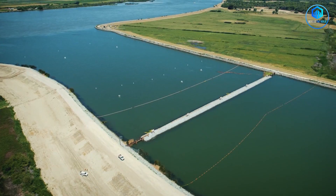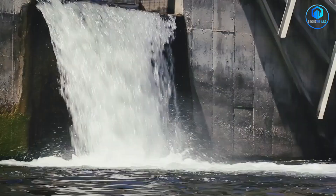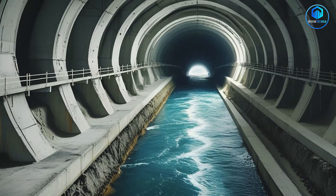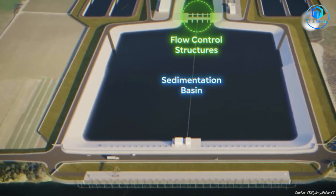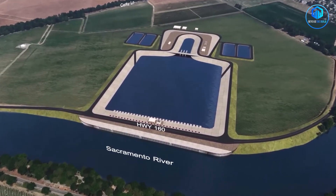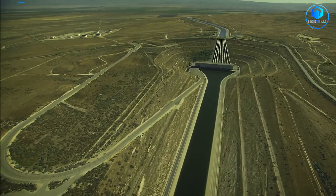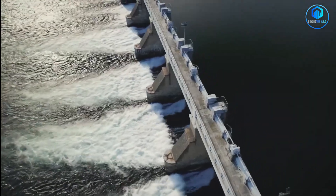There's also the climate factor. California's weather is becoming more extreme every year — the old water system was designed for a stable climate that no longer exists. But here's something that doesn't make headlines: this project could actually save money long-term. The current system requires massive energy to pump water uphill around obstacles; the new tunnel uses gravity and shorter distances, potentially reducing energy costs by billions over its lifetime. Environmentally, the new intakes in the north delta are designed to be far gentler on fish populations — the old system's massive south-delta pumps were called 'fish blenders' by environmentalists.